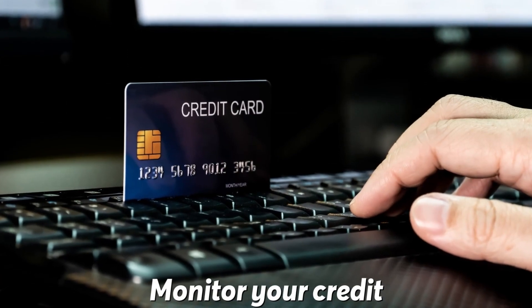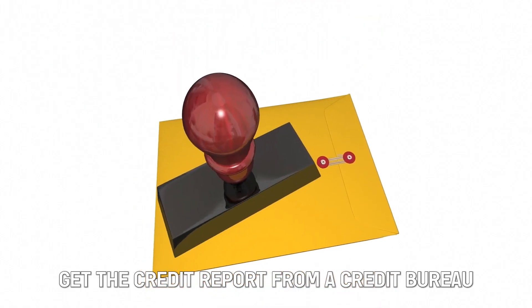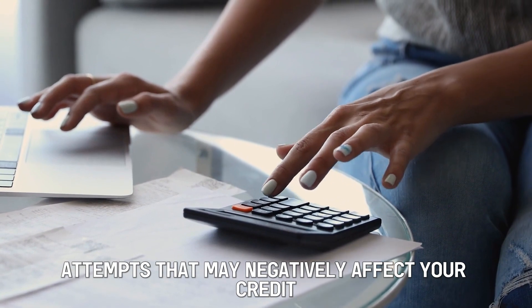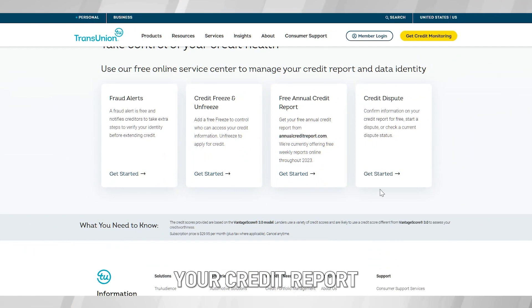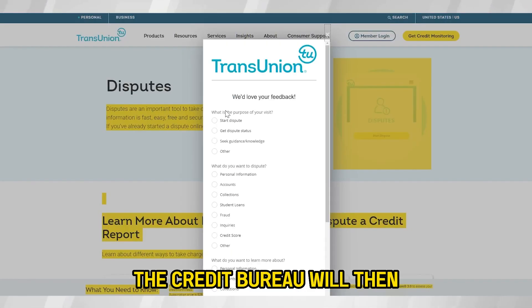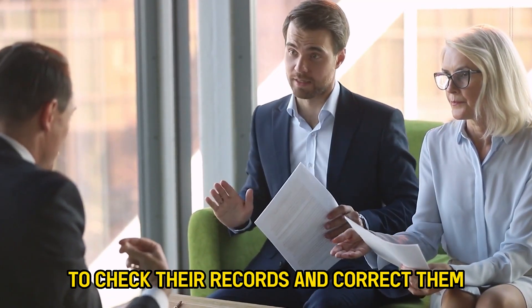First, monitor your credit. Get the credit report from a credit bureau like TransUnion or Experian. Check for errors or fraud attempts that may negatively affect your credit. If you notice inaccurate information on your credit report, consider filing a dispute. The credit bureau will then ask the company that offered the inaccurate information to check their records and correct them.